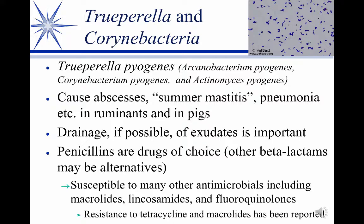Microbiologists are always changing names — it drives me crazy. This organism, Truporella pyogenes, used to be known as Corynebacterium, Actinomyces, and Arcanobacterium. Now Truporella seems to be the flavor of the month.